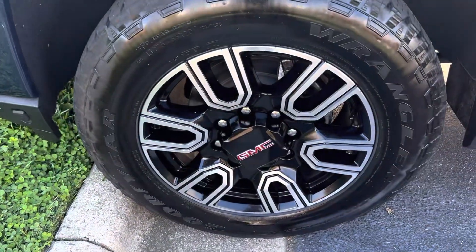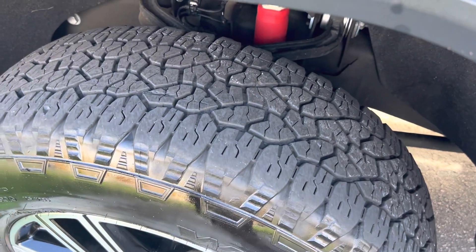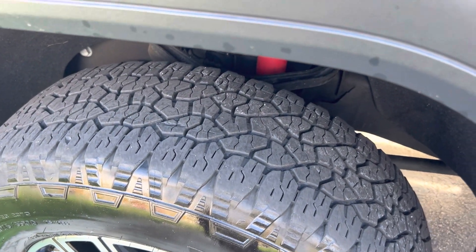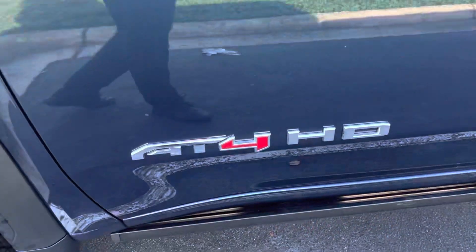Great looking AT4 alloy wheels riding on Goodyear Wranglers, and because of the low miles, as you can see, tons of tire tread life left. It does have the 6.6 Duramax Allison AT4.